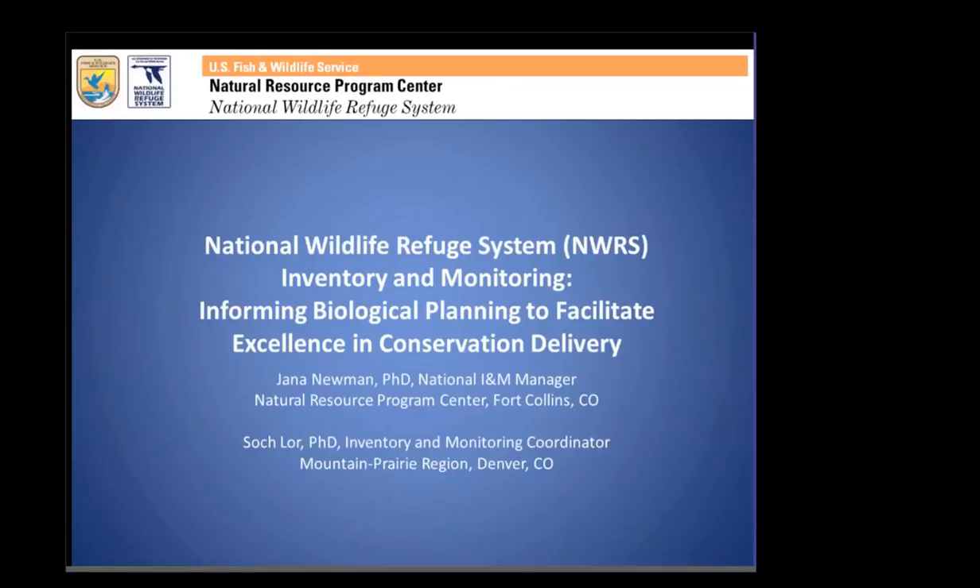I am Yana Neumann, the National Item Manager for the Natural Resource Program Center here in Fort Collins of the Fish and Wildlife Service. I appreciate the opportunity to give a brief overview and intro of the Fish and Wildlife Service Inventory and Monitoring Initiative. I'll give an overview of the national perspective, and then SOCH will bring it down to the regional and local level and how it collaborates with the LCCs.